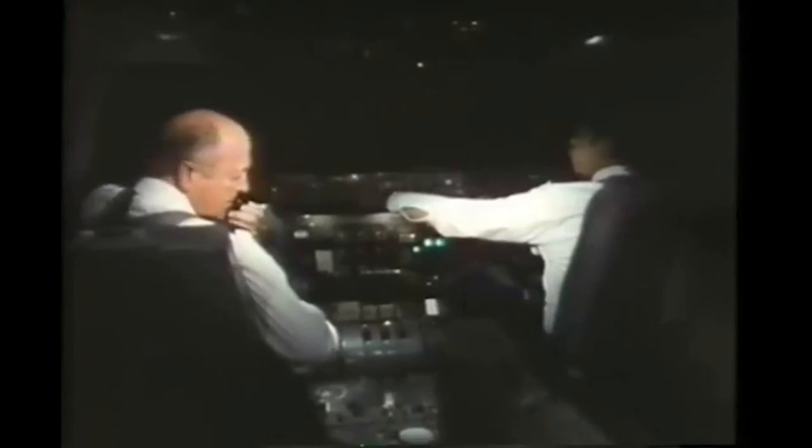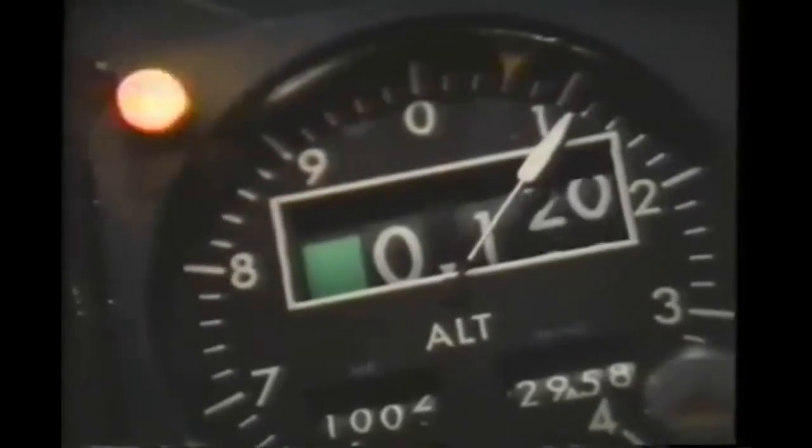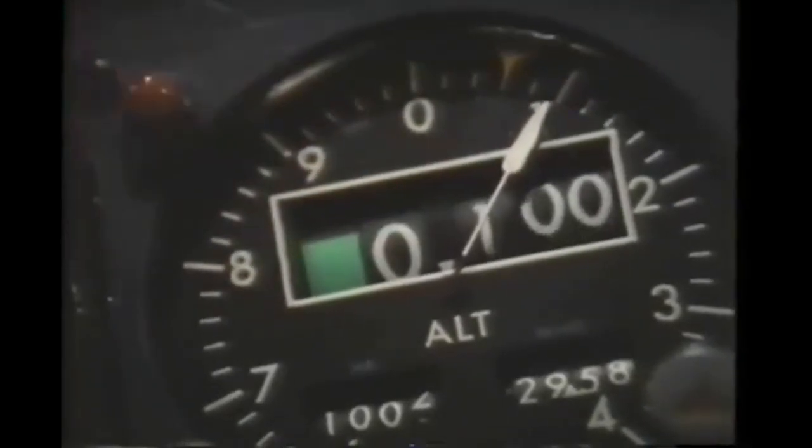The crew believes it's just a faulty light. The controller's inquiry is too vague for the crew to realize he's asking about the aircraft's surprisingly low altitude. Then a crew member notices: 'Hey, we lost some altitude here.' - 'What?' - 'We're still at 2,000, right?' - 'Hey, what's happening here?'